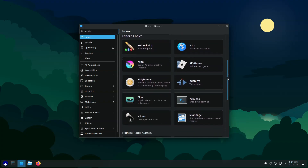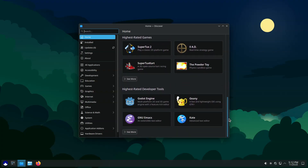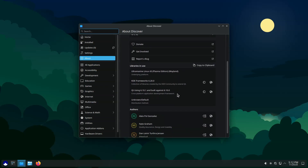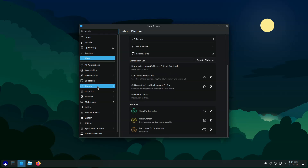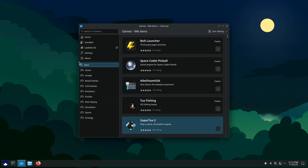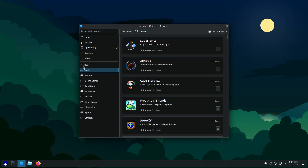Outside the desktop sphere, Ultramarine Linux 43 expands its hardware coverage. Raspberry Pi 4 images have finally been refreshed, resolving several long-standing graphical issues. Additionally, the release adds support for the Pinebook Pro. Users can flash any AArch64 pre-installed image and run Ultramarine on the device, with more details available on the project's wiki.